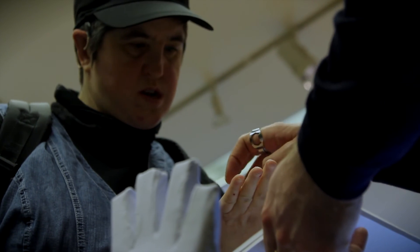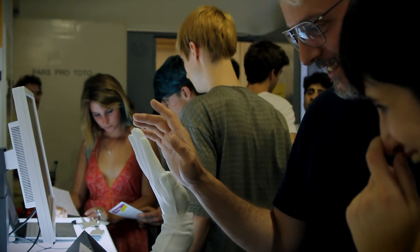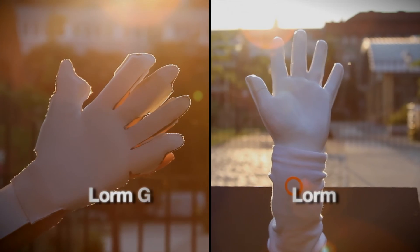At the same time, it raises awareness towards the Deaf-blind cause, both with online communities as well as among visitors on location. The LORM Hand can also be used as an educational tool to learn and practice the LORM alphabet.